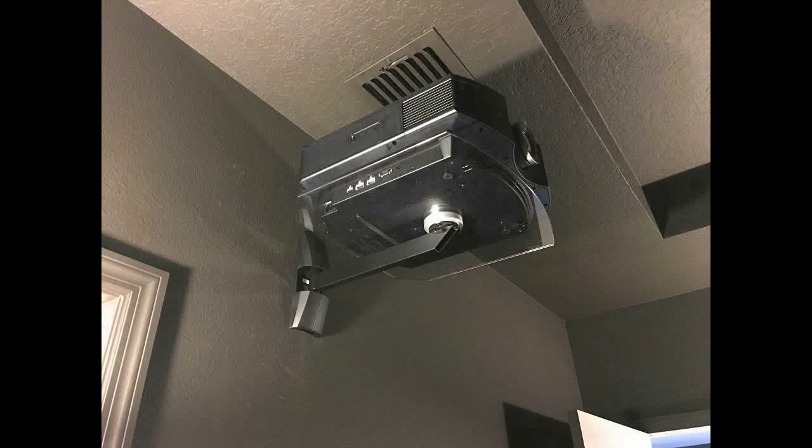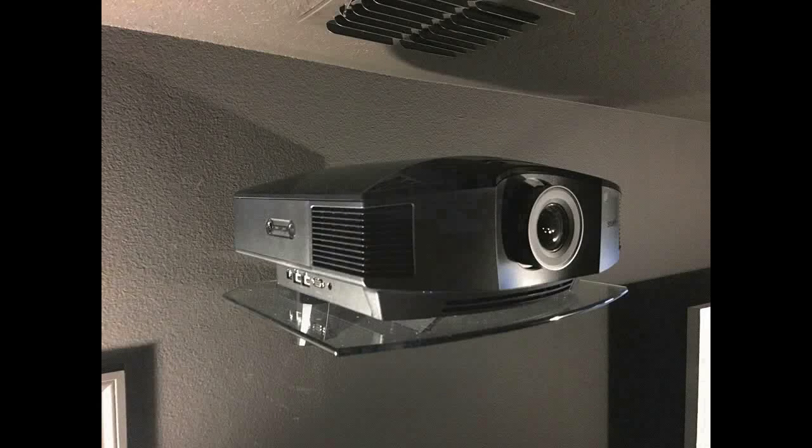I want to be dead honest with you — I saw this and I was like, I wish I had an AC vent right above my projector. I really do wish I had an AC vent right there.